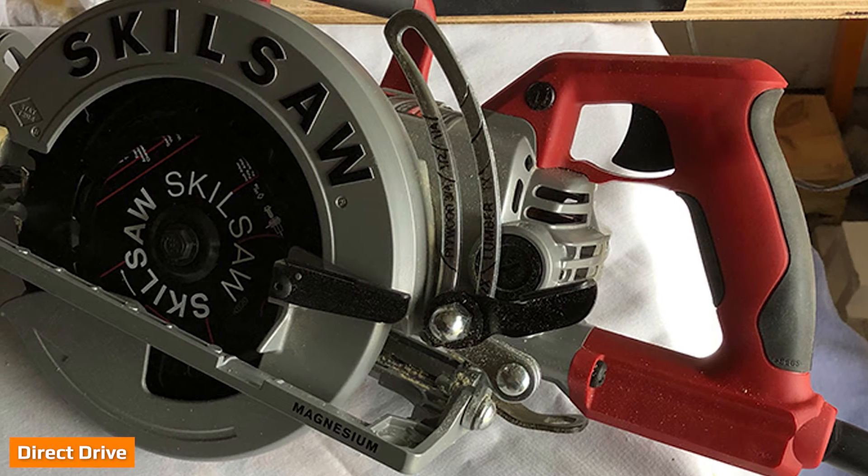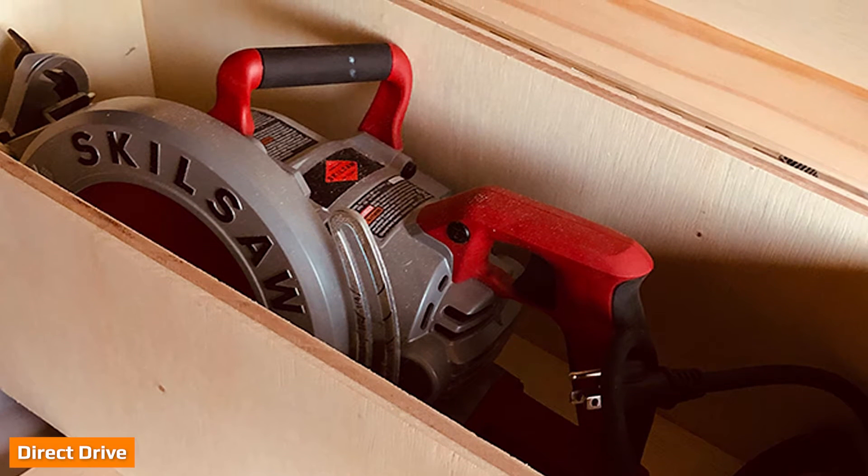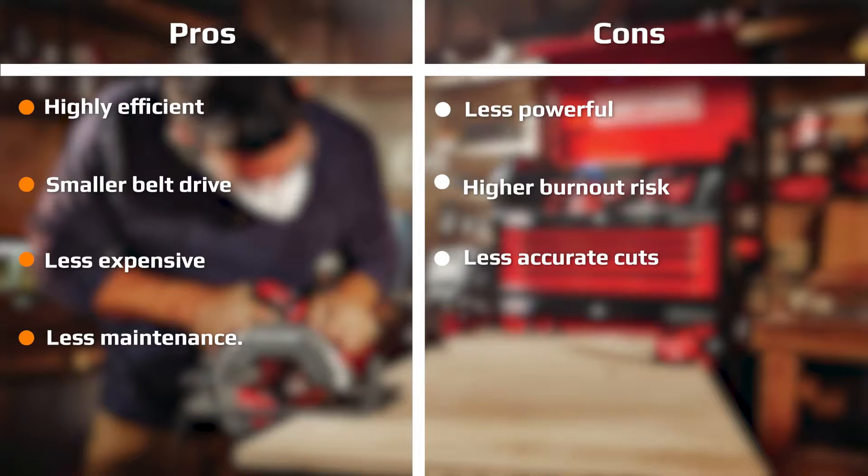Direct drive motors earn their name because the motor is attached directly to the saw blade. The motor can transfer all of its energy to the saw efficiently, with very little loss. They require less maintenance over their lifespans and are generally smaller and less expensive than belt drive motors. Also, they create less vibration and are quieter than belt drive table saws.